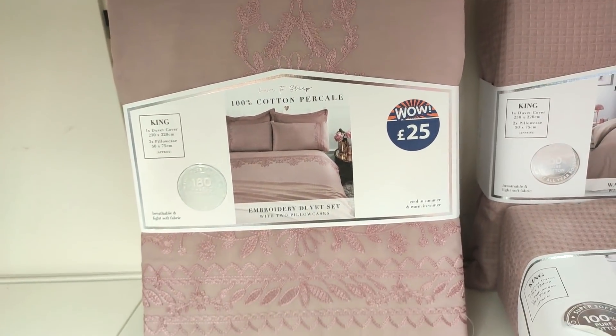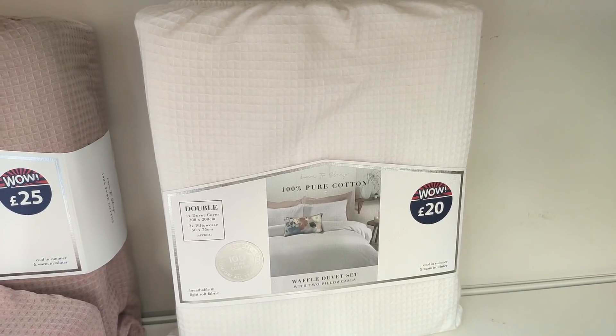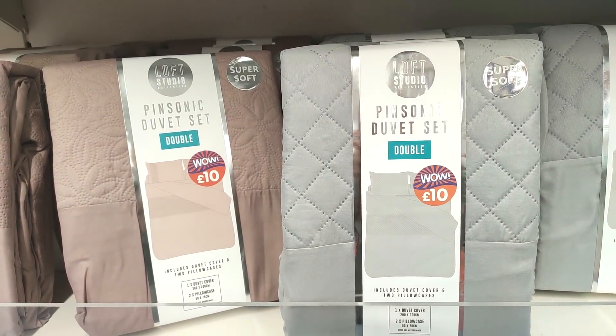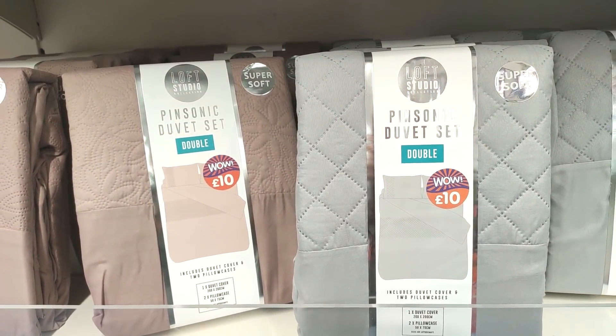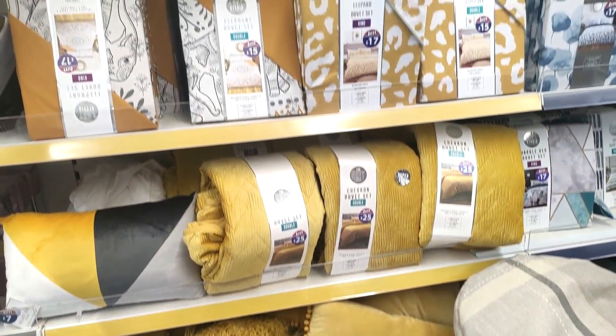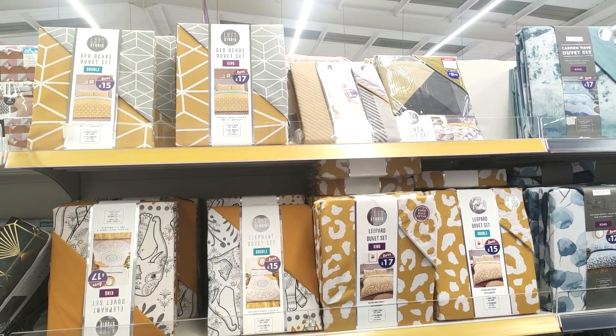Just showing you a few bits of their bedding — I loved this pink one at £25, I just think the detail on it looked gorgeous. Then I do like a plain waffle print at £20 — it reminds me of staying in hotels. These are so soft for £10, and they had all their mustard in. You know I'm going to like the leopard print — I feel like I'm being drawn to that!